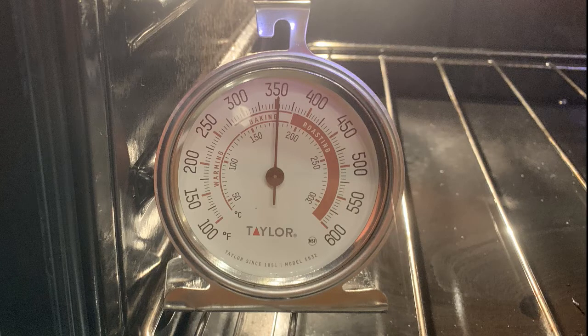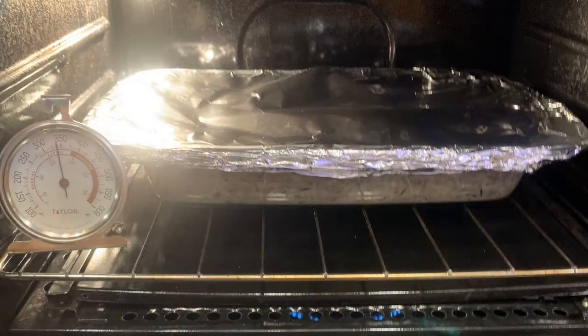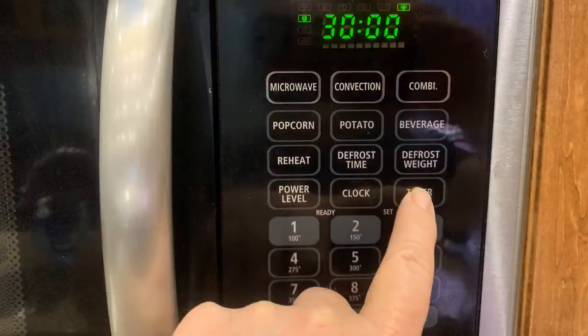The internal thermometer is saying 350. So let's take the dish — 9 by 13, covered in foil — and stick it in the oven. Let me set the timer for 30 minutes. I'll talk to you shortly.